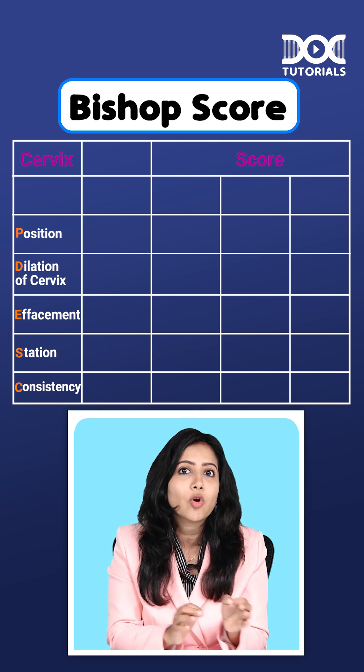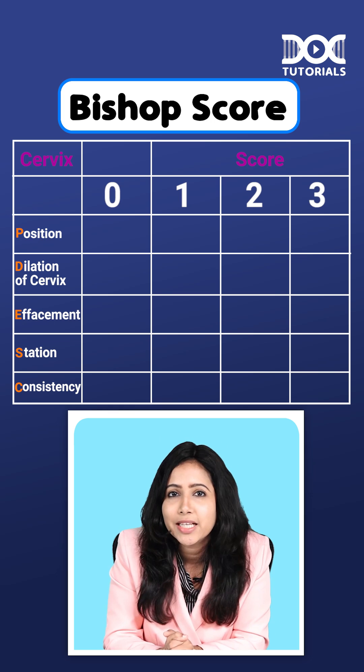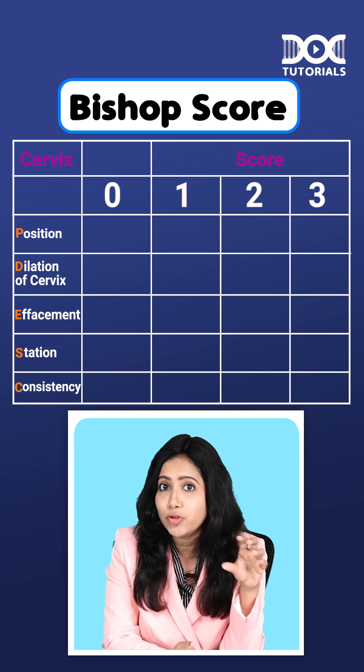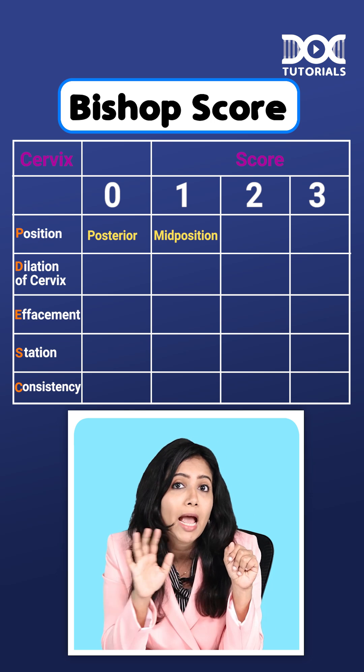Basically, each of these components gets a score of 0, 1, 2, or 3. Let's see the subcategories within each of these. The position can be either posterior, mid position, or anterior.